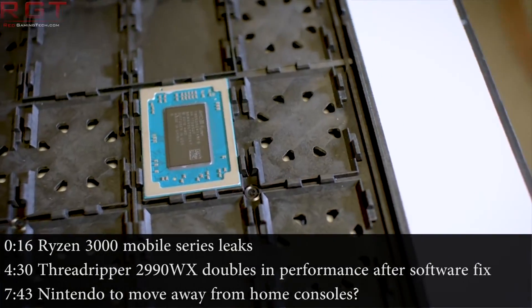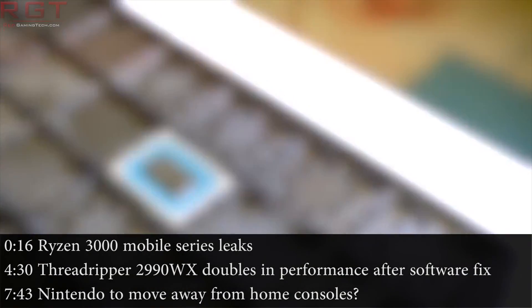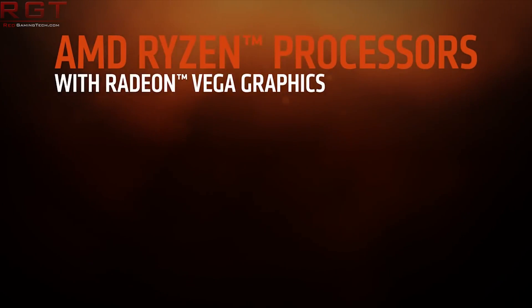Hello and welcome to this Red Gaming Tech video, where as always I'm here with the latest in the tech world in the last 24 or so hours.